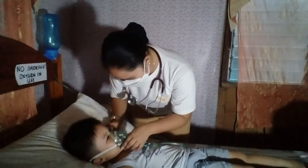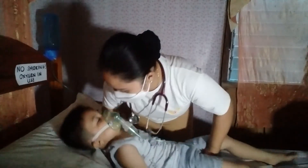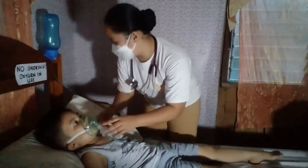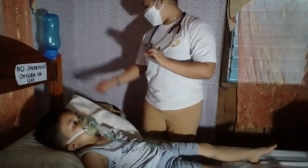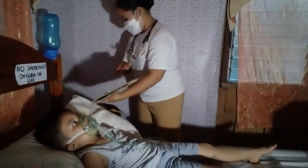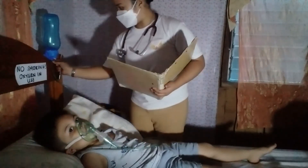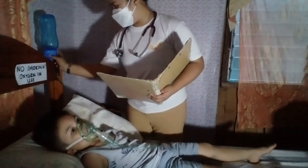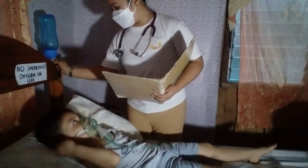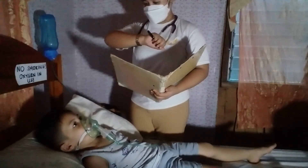Observe the client's nares and superior surface of both ears for skin breakdown. Oxygen therapy can cause drying of mucosa, and pressure on ears from cannula tubing or elastic can cause skin irritation. Check oxygen flow and physician's order every 8 hours to ensure delivery of the prescribed oxygen flow rate and the patency of the cannula.